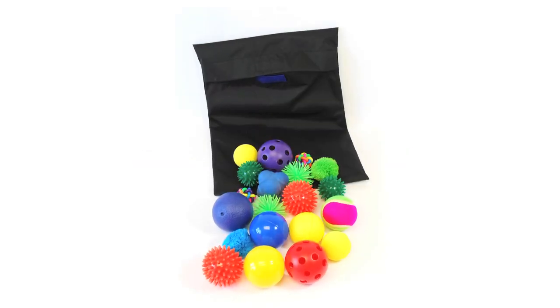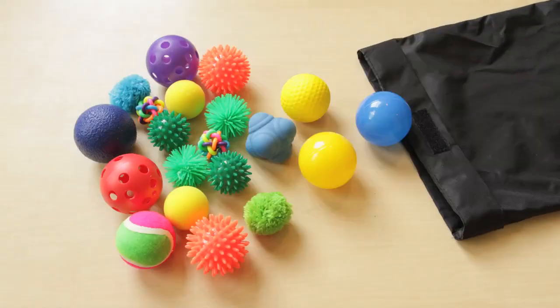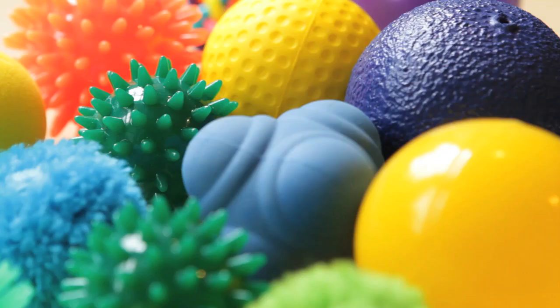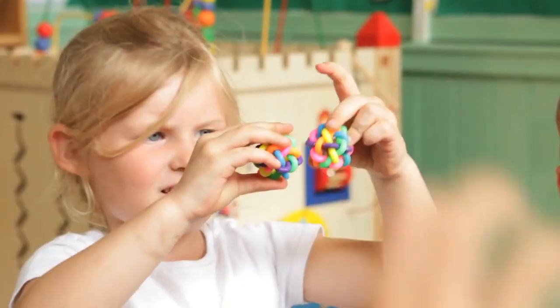The sensory ball pack designed by preschool specialists includes 20 balls with different sizes, textures, colours, weights and bounce. Children from three years of age will love to hold, feel and discover their differences.